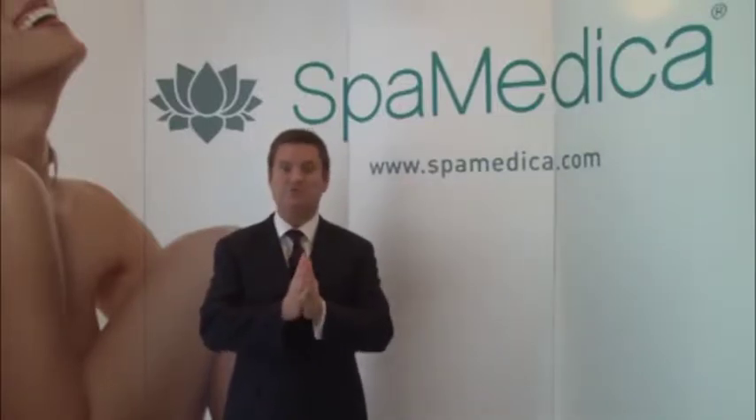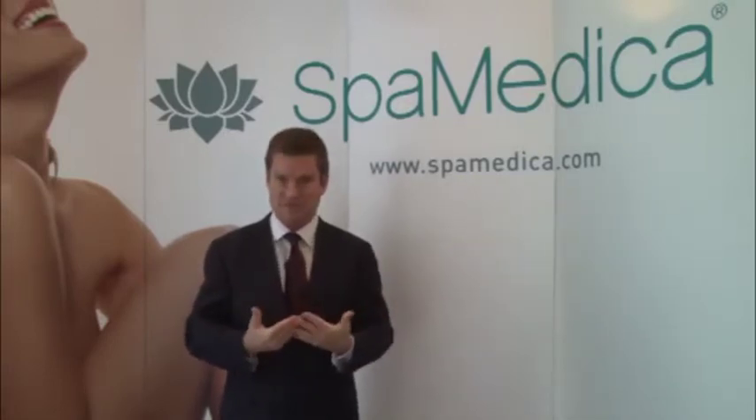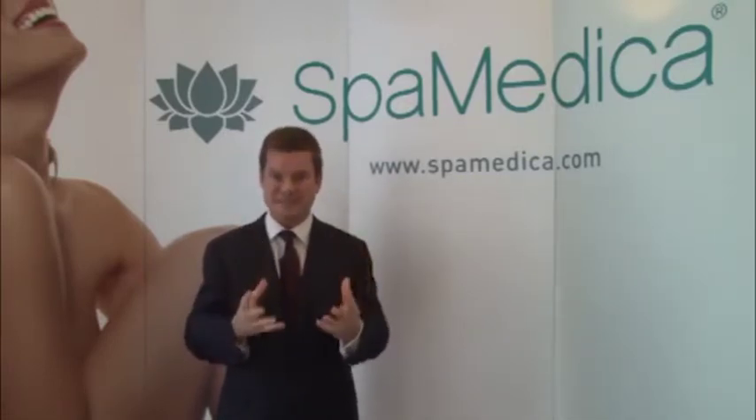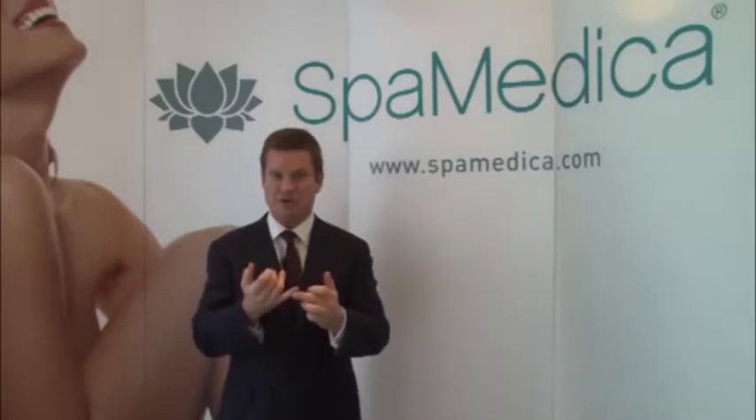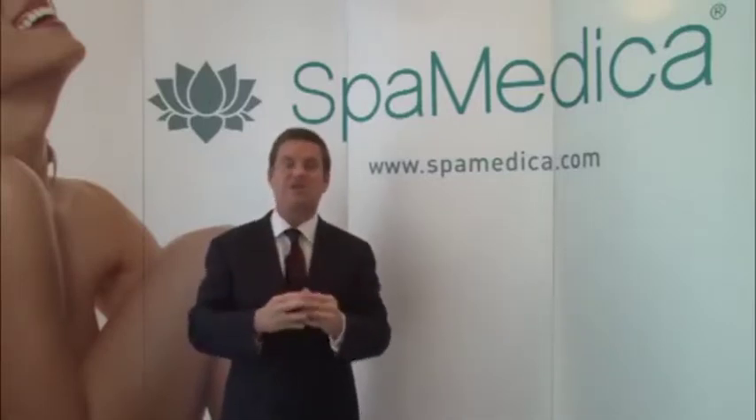Welcome to SpaMedica.com TV. My name is Dr. Stephen Mulholland. I see many patients who come to SpaMedica complaining of skin issues: texture, inflammatory scars, irregularity, large pores, and wrinkles. What do we do with wrinkle-challenged, texture-challenged skin? There's been a whole boom and explosion in high-tech ways — fractional lasers, fractional radiofrequency devices, tighteners — that can give you the kind of skin that you've always hoped for.